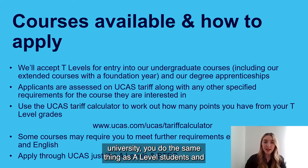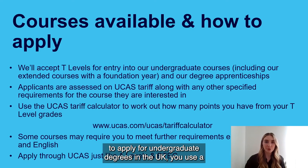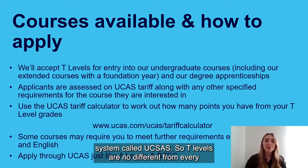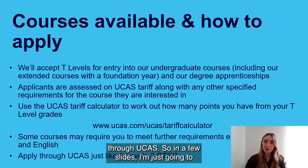To apply to university with T Levels, you do the same as A Level and BTEC students — you apply through UCAS. To apply for undergraduate degrees in the UK, you use the UCAS system, and T Levels are no different from every other qualification; you apply through the same route, which is through UCAS.